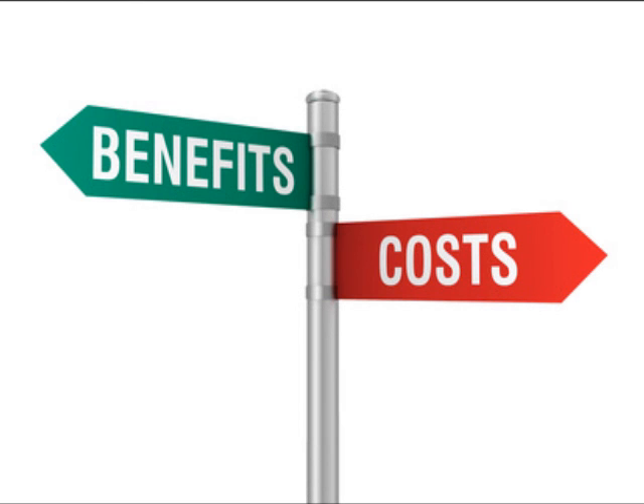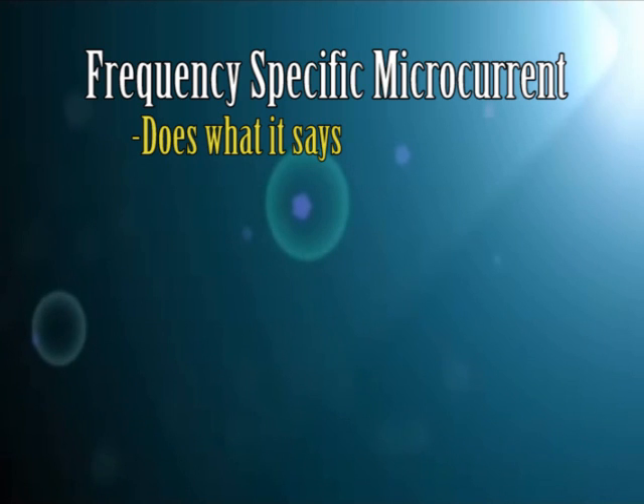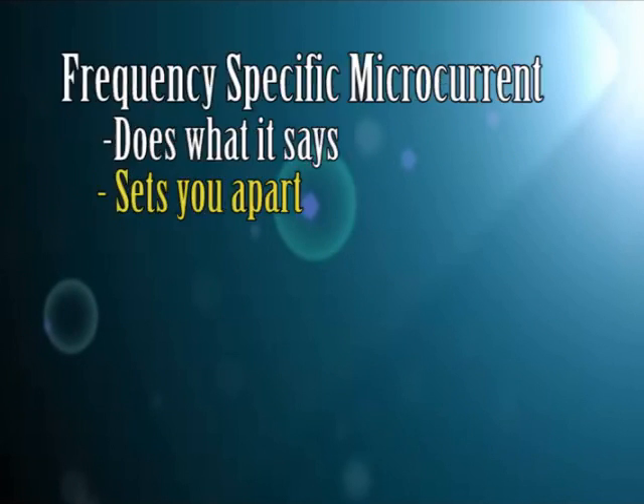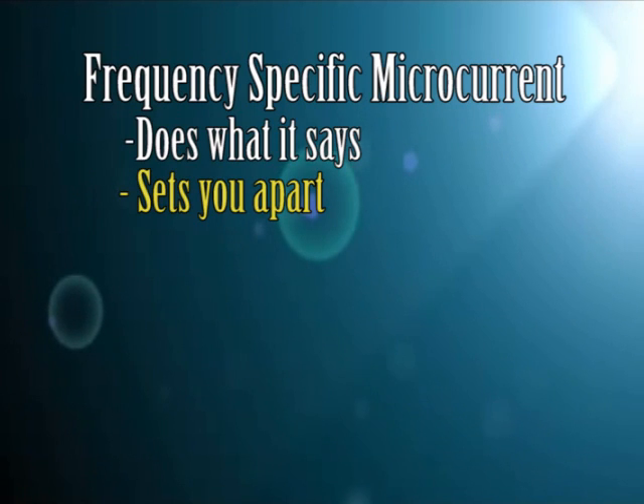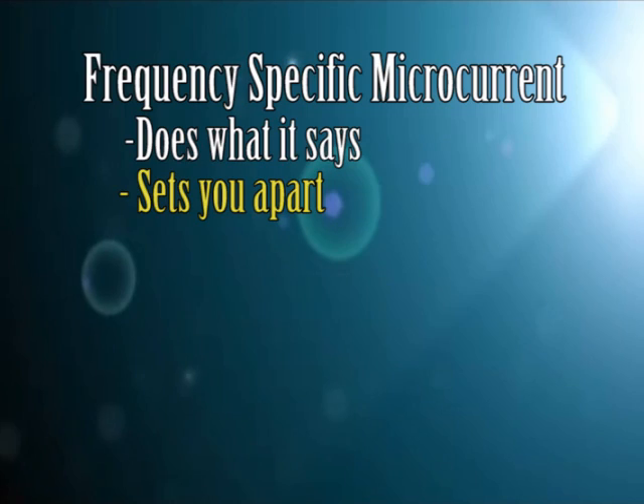Now for the advantages of using FSM in your practice. Frequency specific microcurrent does exactly what it claims — when you use it appropriately and stick to the things it has been proven for, you will have great success with your patients and it will set you apart from the competition. A lot of chiropractic offices have ultrasound, electrical muscle stimulation, or even cold laser, but how many in your area have frequency specific microcurrent? Your patients will clearly see that you're staying up on the latest technology, and when they see the results, they'll thank you.